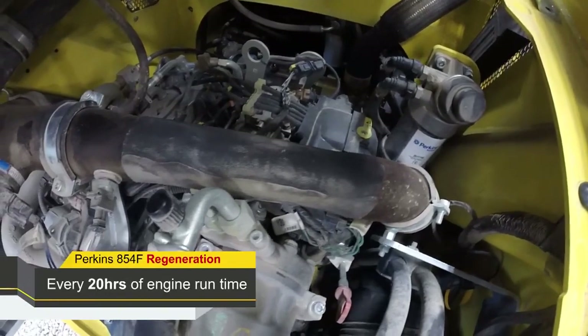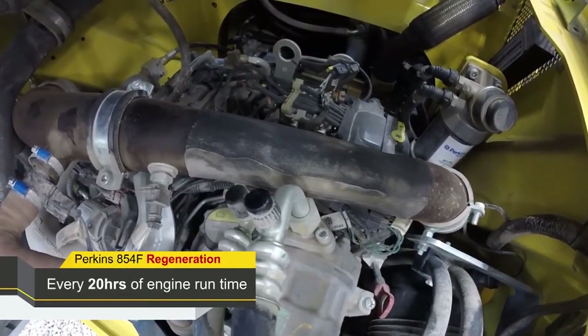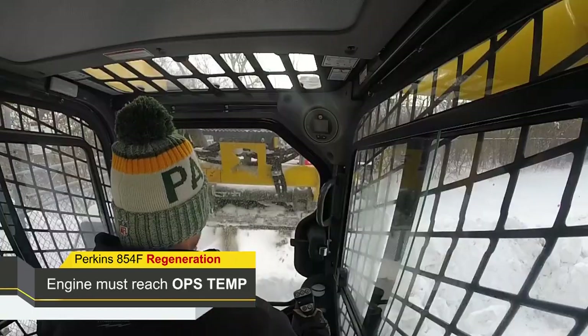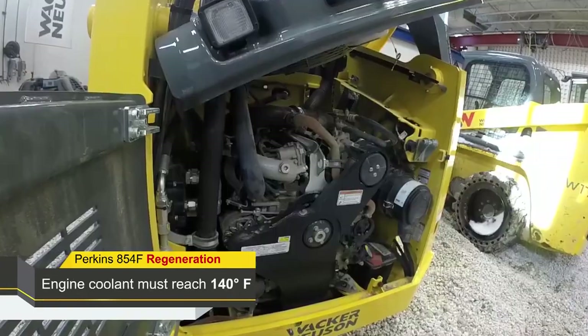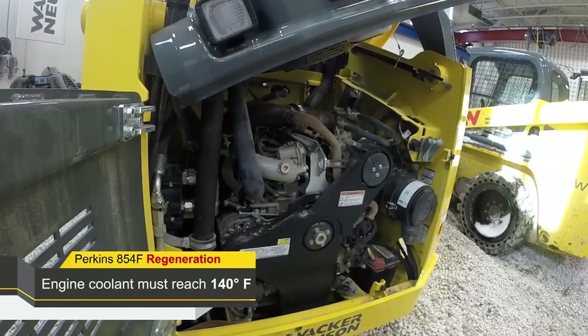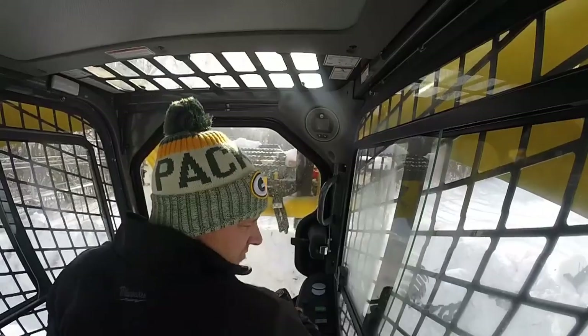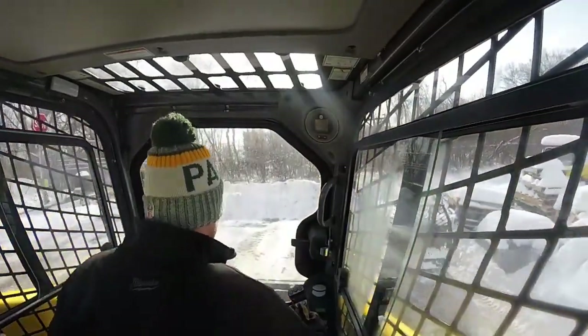The 854 engine will perform a regeneration every 20 hours of engine run time, regardless of the soot level calculated by the soot map in the ECU. The engine must reach operating temperatures in order to activate a regeneration. Engine coolant must reach 140 degrees Fahrenheit to trigger an automatic regeneration. When those temperatures have been met, regeneration will automatically activate.